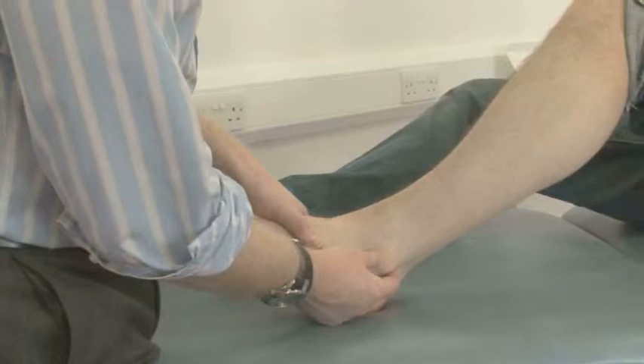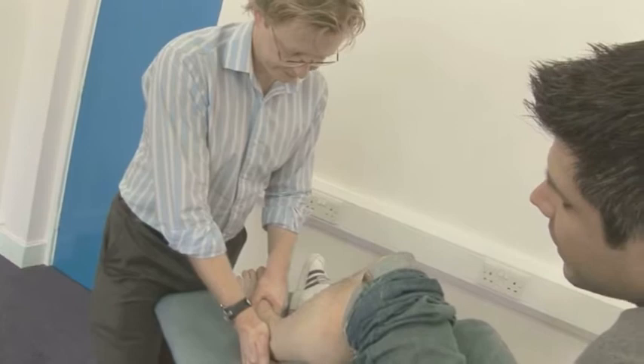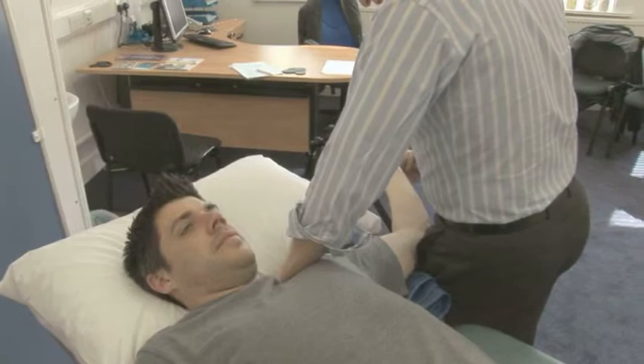Each patient is given an hour's assessment. In that hour, we spend time taking a history and really getting to understand the person's problem from their point of view, while gathering important information for us. This is then followed by a very skilled physical examination — not just a quick look, but quite an in-depth physical examination.